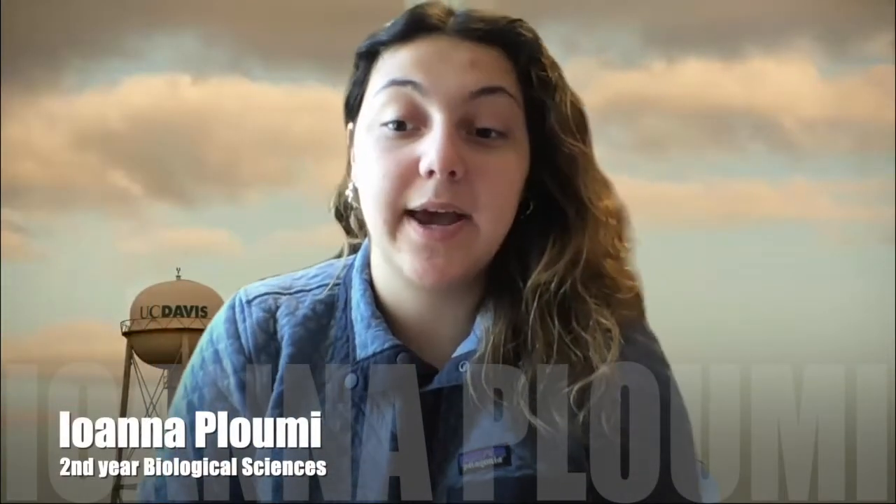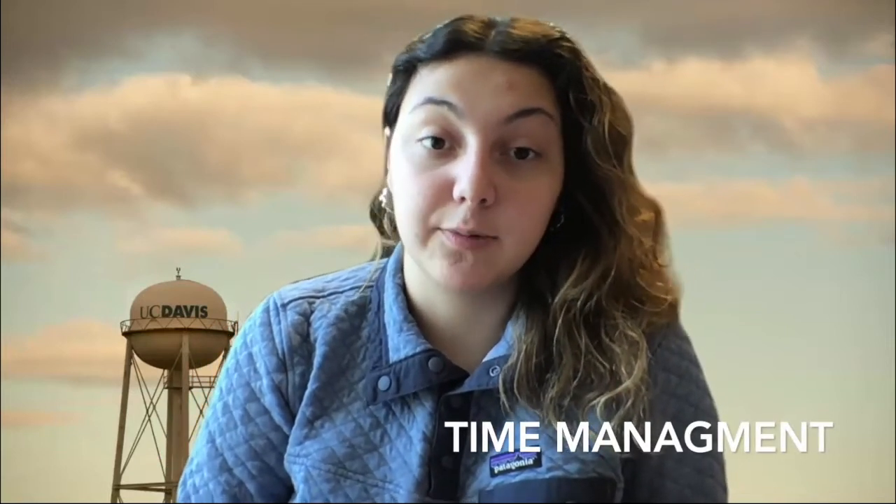Hello Aggies and welcome to UC Davis. My name is Ioana Plumi and I'm going to be a second year biological sciences major. One of the biggest challenges I have faced with online learning is time management. Some of my classes with larger enrollments switched to an asynchronous format, meaning that I have to watch the lectures on my own time.